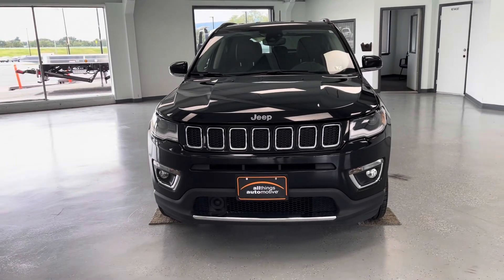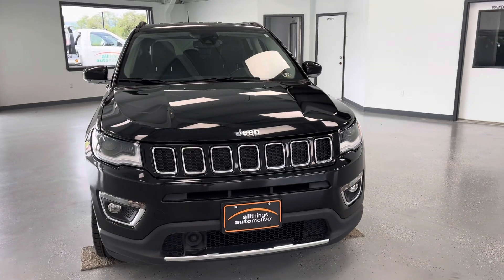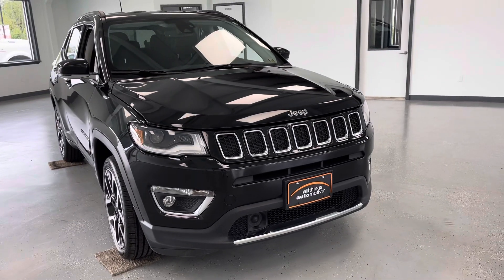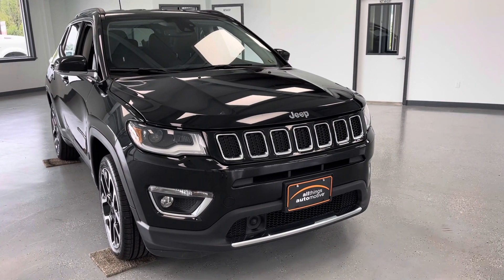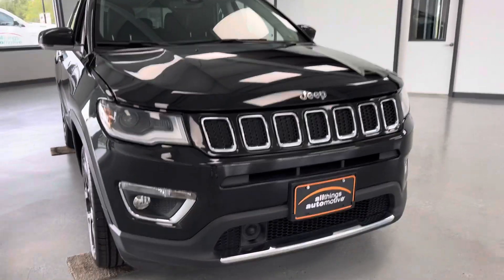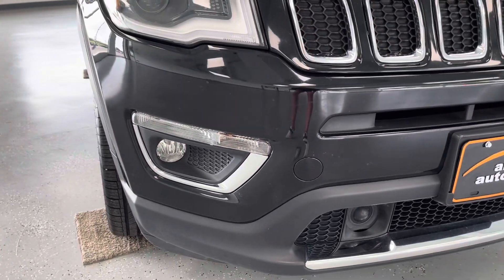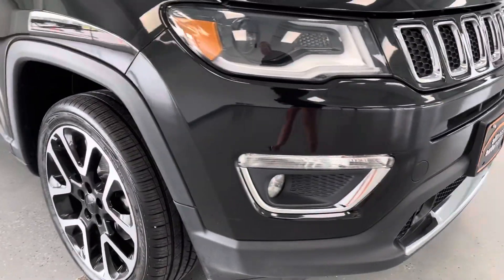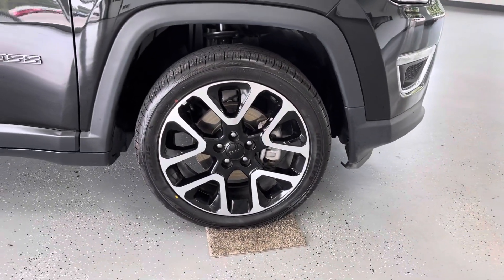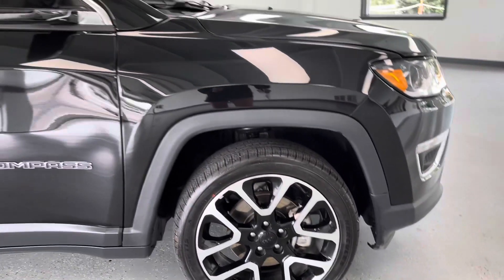We'll go around again noting any dents, dings, or imperfections you could expect to find on this pre-owned vehicle. You do have the nice shiny black with silver chrome accents to give it a nice pop. Starting here in the front, you can see you do have your fog lights down below, outlined in chrome as well. Same thing here with your wheels — we do guarantee three-quarter tread or better on all tires here at All Things Automotive.